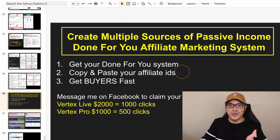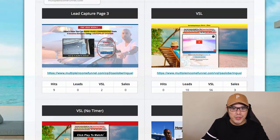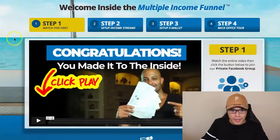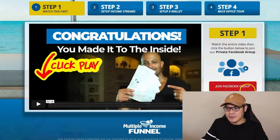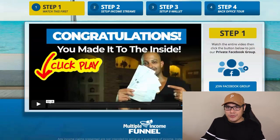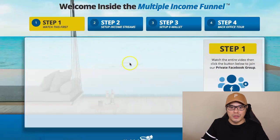That's the reason why I call it a done-for-you affiliate marketing system. Before you promote this link, step number two is you need to copy and paste your affiliate IDs. When you click on Start Here, you go to step number one — 'Welcome Inside the Multiple Income Funnel.' There's a video there, so watch it first, then click the button to join the Facebook group where you'll meet other members making a lot of money using the same system. After joining the Facebook group, go back to your system and move on to step number two.